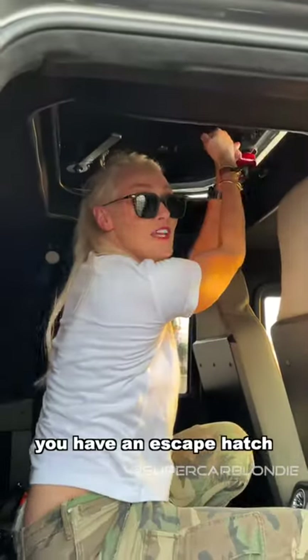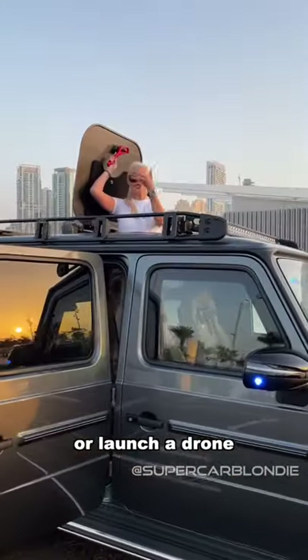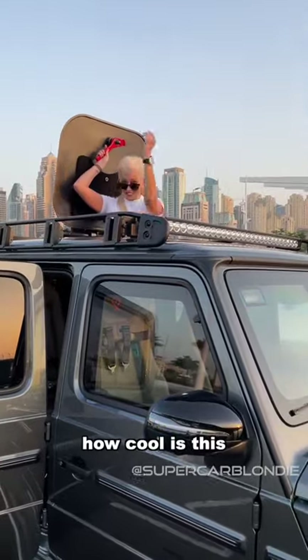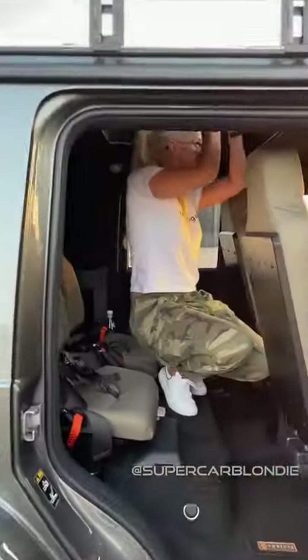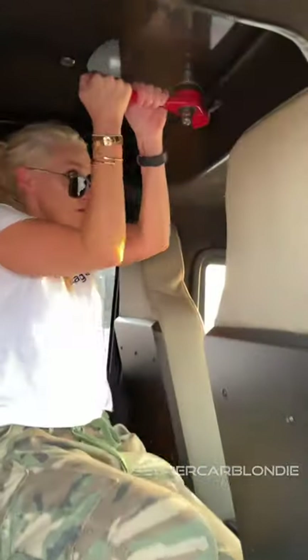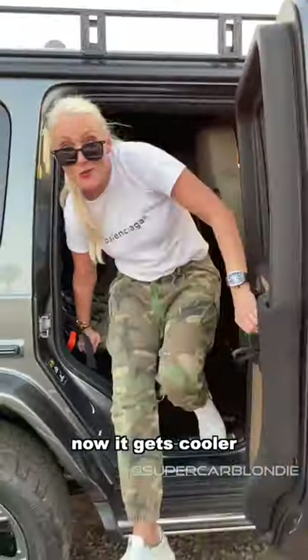Look up here — you have an escape hatch. This is where I can defend myself or launch a drone. How cool is that? Seal that off. Now it gets cooler.